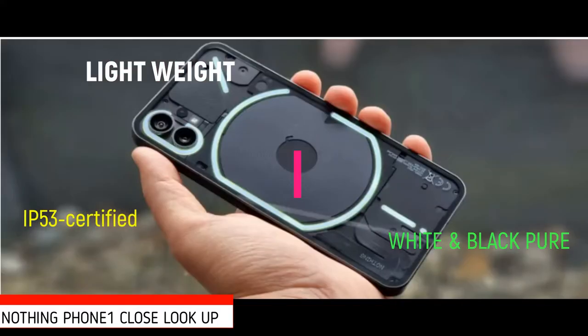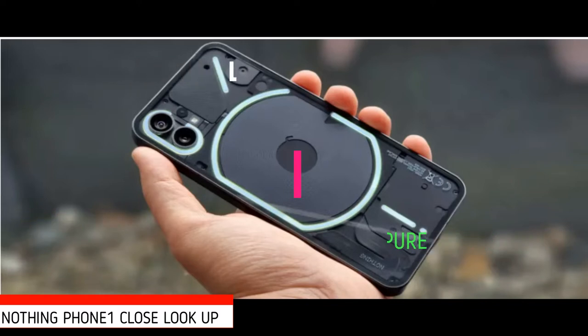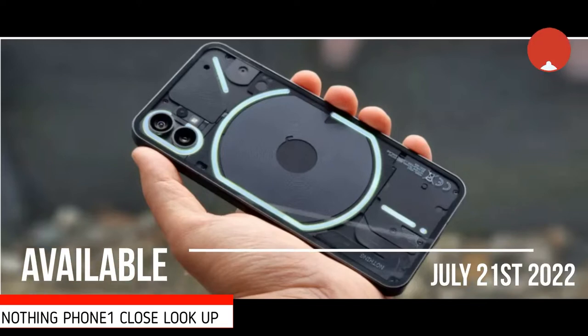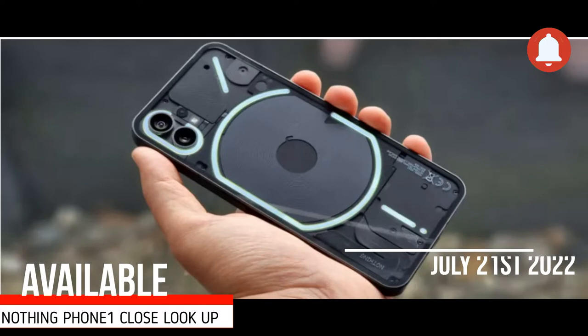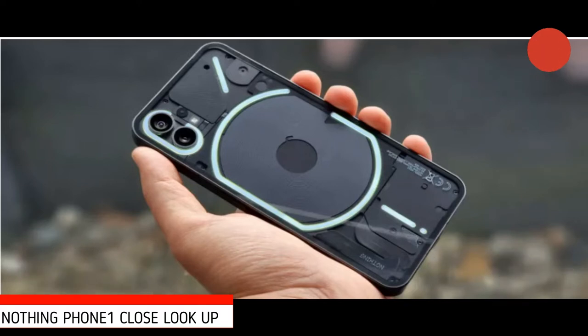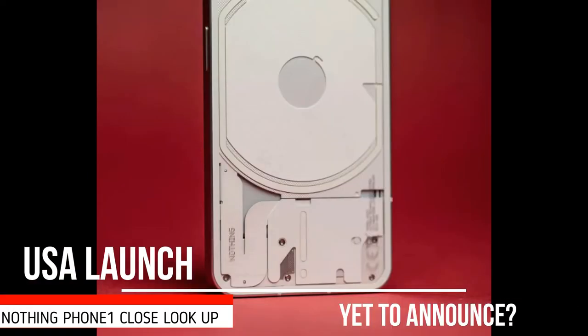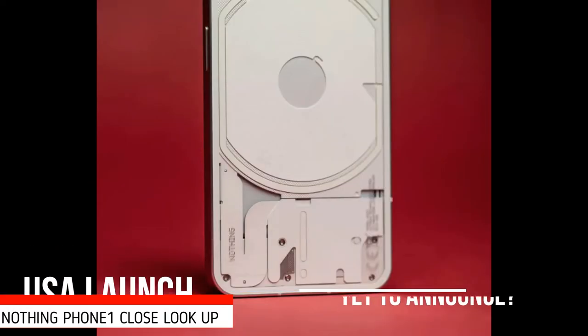I like the colors of the phone — white and black pure. Nothing unveiled the Phone 1 on July 12, 2022, and the handset was available from July 21 across the UK, Europe, India, Japan, Hong Kong, and Australia. Ahead of launch, the company had already confirmed a US release would follow at a later date but couldn't specify when.